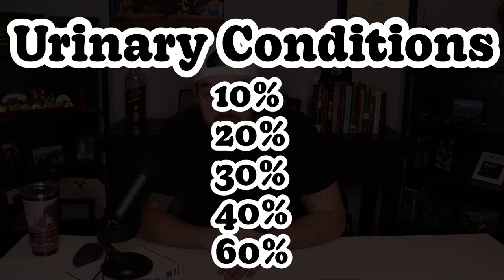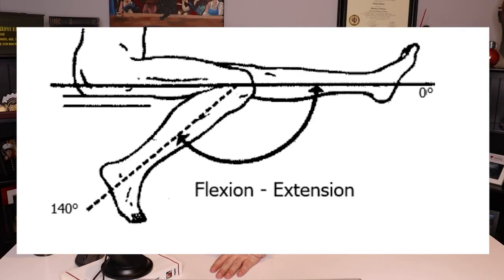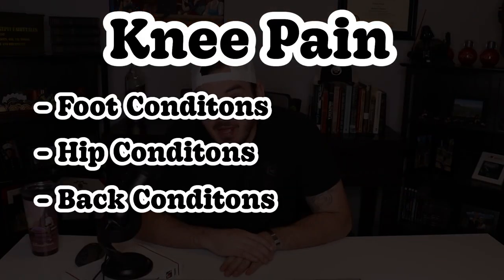Urinary issues can be rated at 10, 20, 30, 40, and 60%. And depression, also under the umbrella of mental health, can be rated at 10, 30, 40, 50, 70, or 100%. For knee conditions, most are rated under pain and range of motion. Foot, hip, and back pain are all common secondaries from knee conditions.